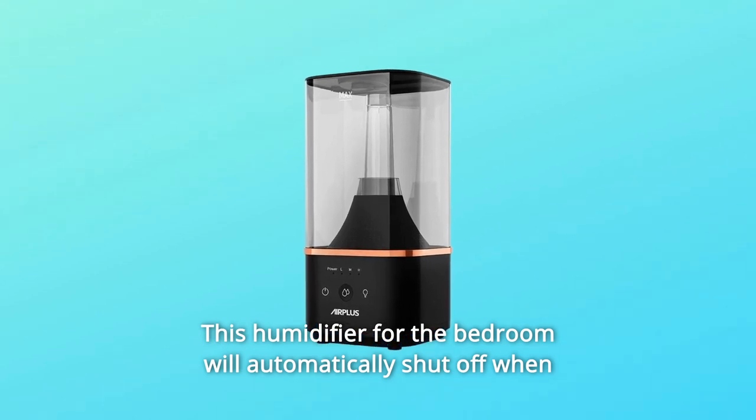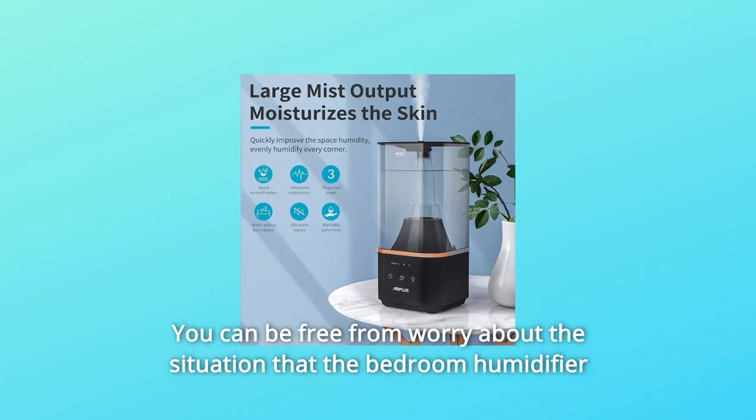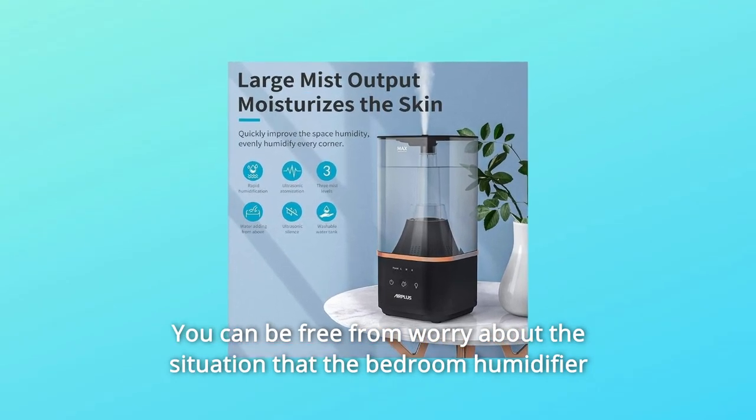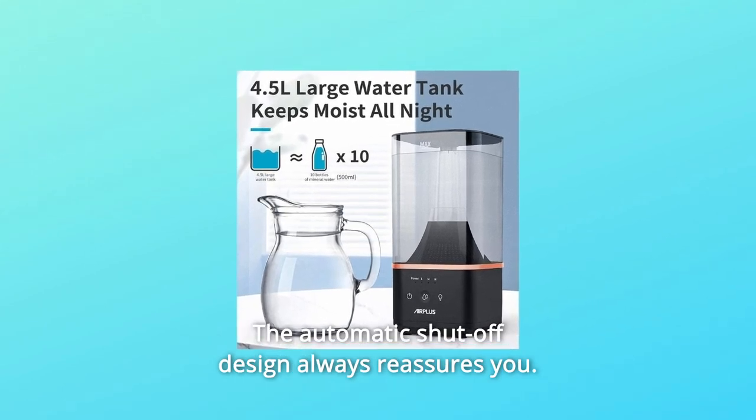This humidifier for the bedroom will automatically shut off when you remove the water tank or when there is insufficient water. You can be free from worry about the situation that the bedroom humidifier will dry-run when you are sleeping. The automatic shut-off design always reassures you.